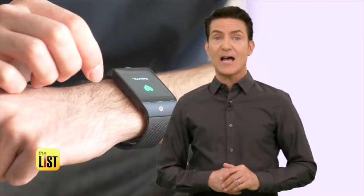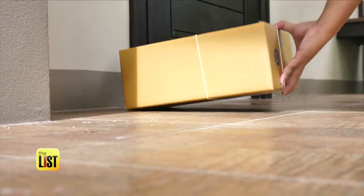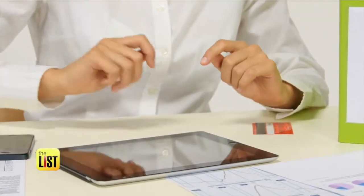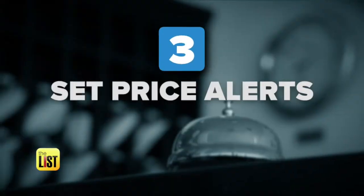Checking the zip codes of family and friends can make sense for the right kind of item. If you have, say, a watch that you want to buy and it's pretty costly and it wouldn't be that much to ship, try having somebody in another zip code order it and see if there's a difference in price.